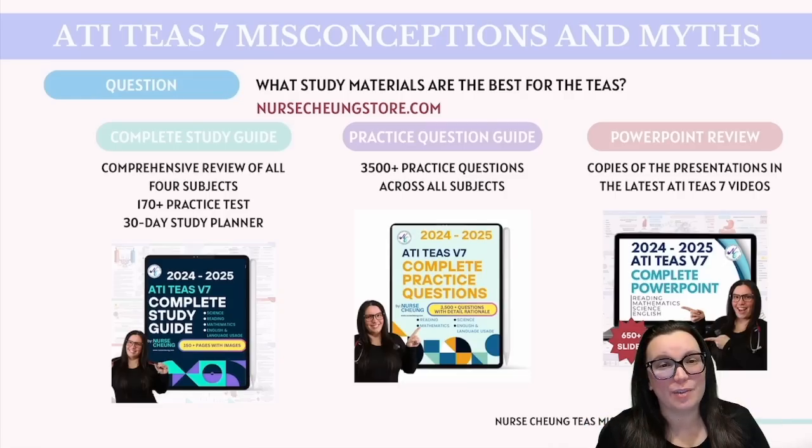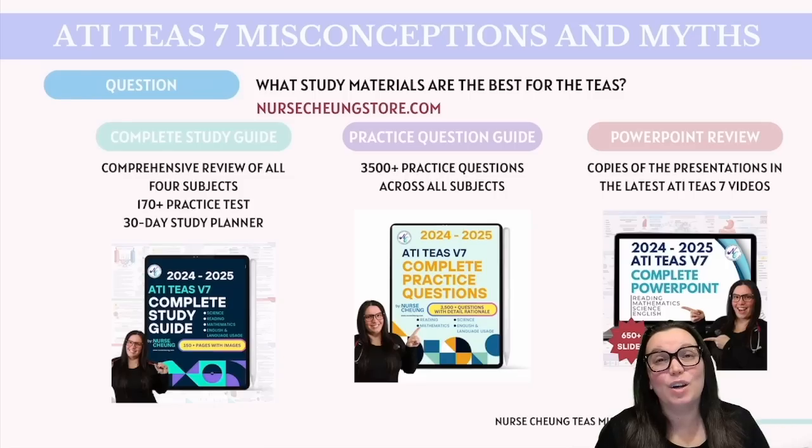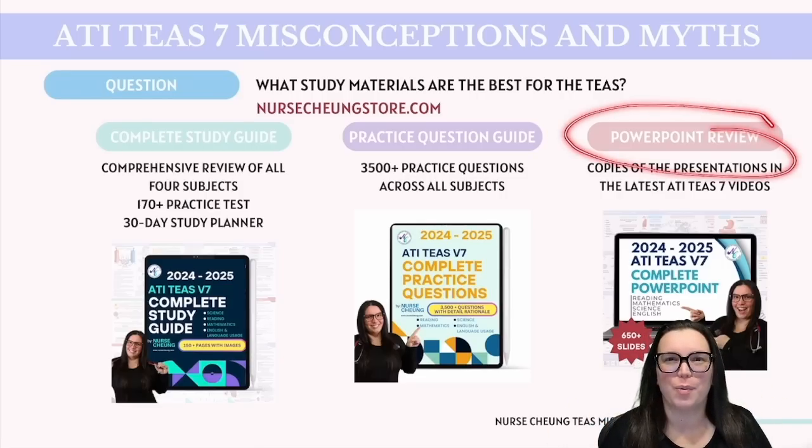If you're looking for more extensive practice, our practice question guide is a must-have. It has over 3,500 practice questions across all your subjects, complete with detailed rationales for each answer. And for those of you who want copies of the PowerPoint slides, we have you covered with our PowerPoint review — these are the actual slides from our latest version 7 videos.